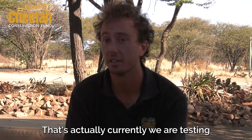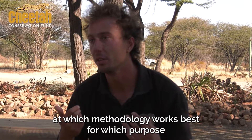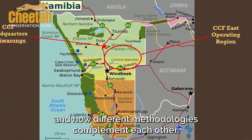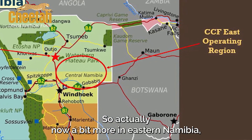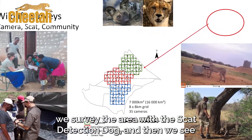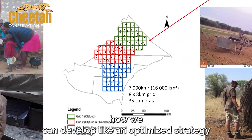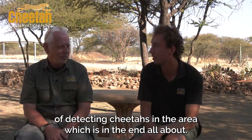Yes, and actually we're currently testing which methodology works best for which purpose and how different methodologies complement each other. Now in eastern Namibia, we have quite a large-scale project where we deploy lots of camera traps, survey the area with the SCAT detection dog, and see how we can develop an optimized strategy for detecting cheetahs in the area — which is what it's all about in the end.